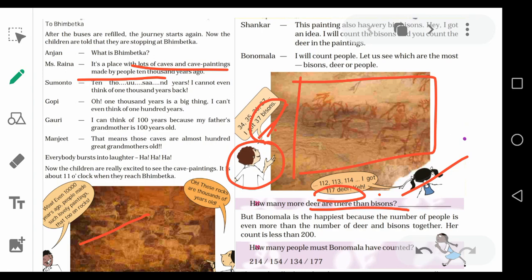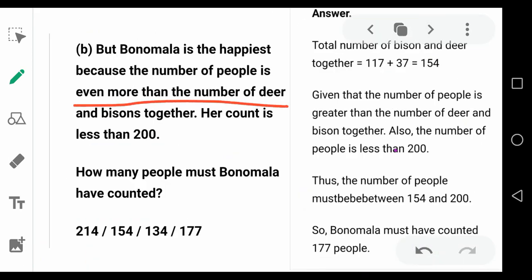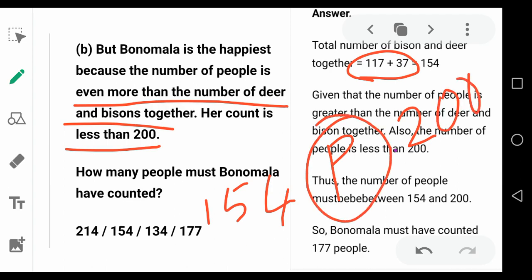Now comes the next question. Bonamala is the happiest because the number of people is even more than the number of deer and bisons together. Number of bisons plus number of deer is 154. So the number of people is more than 154 and less than 200. This number is between 154 and 200. Four options are given — which number lies between 154 and 200? The answer is 177.